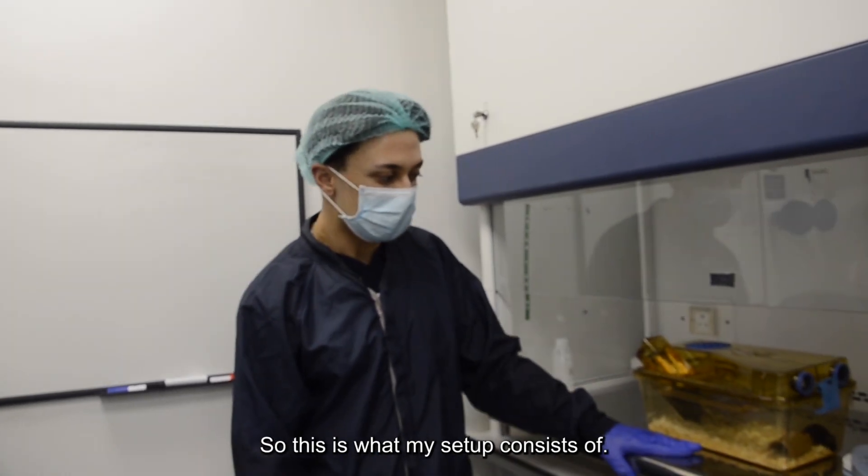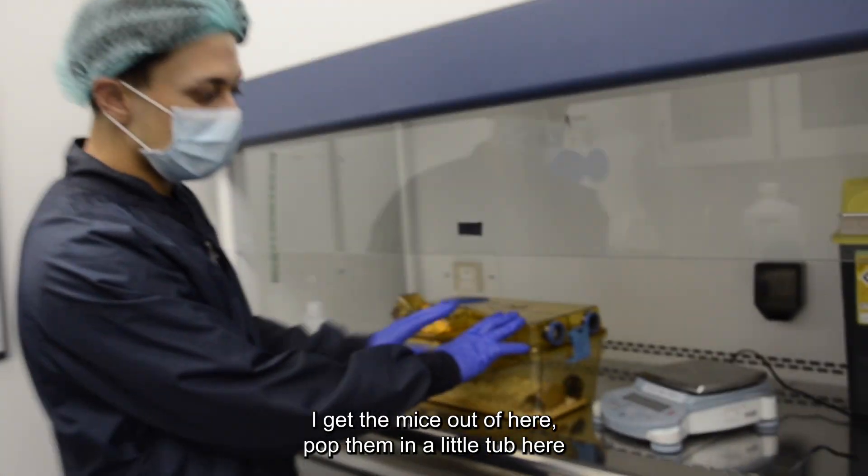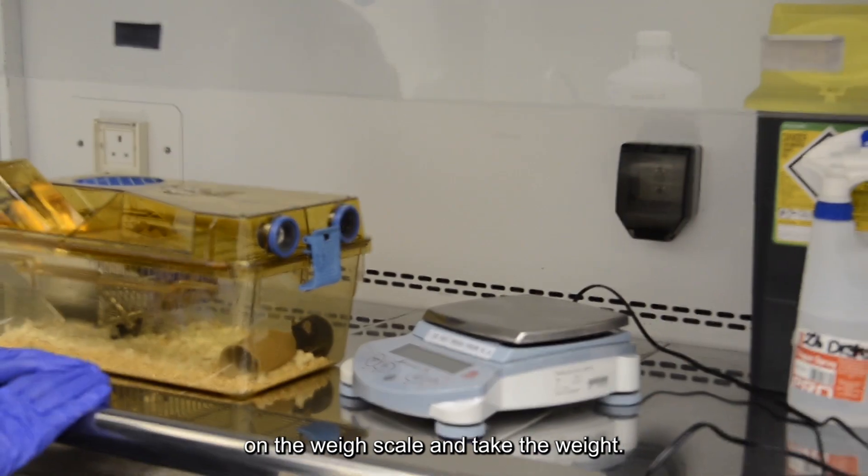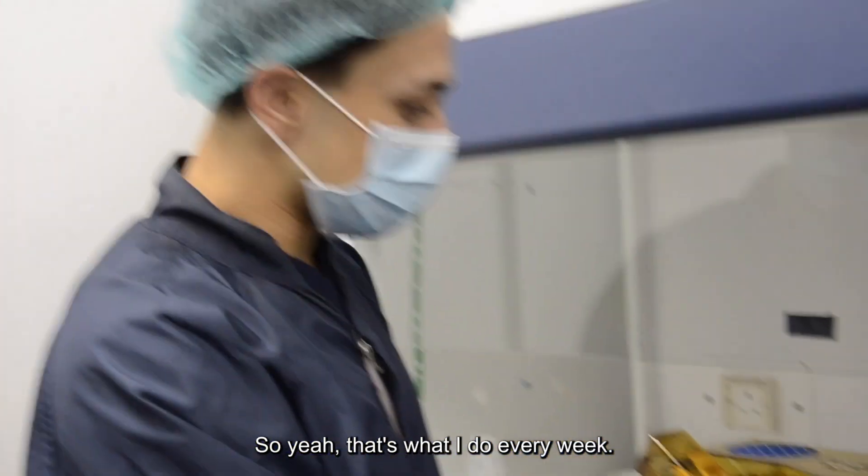This is what my setup consists of. I get the mice out of here, pop them in a little tub here on the weighing scale, and take the weight. That's what I do every week.